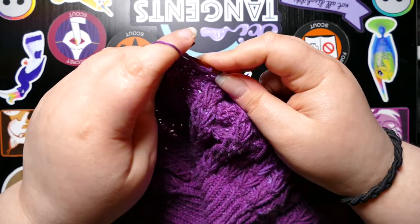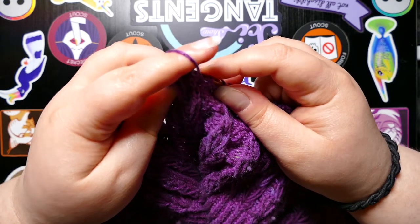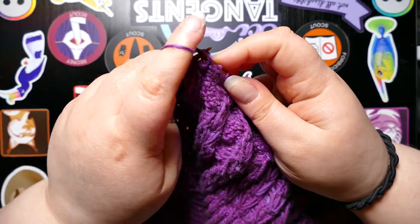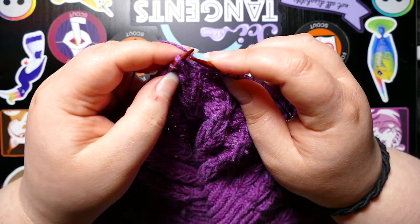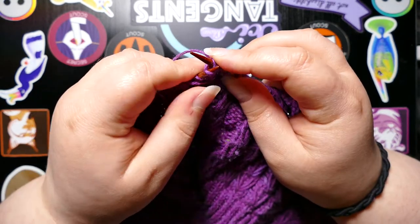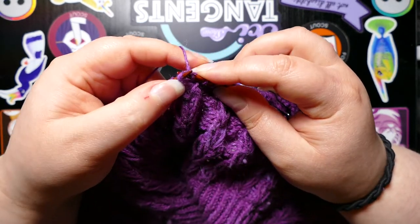I haven't canceled my order for the yarn because I have another pattern that I would really like to make, and that yarn would be perfect for it. So when it comes, I'm going to save it for that other project.